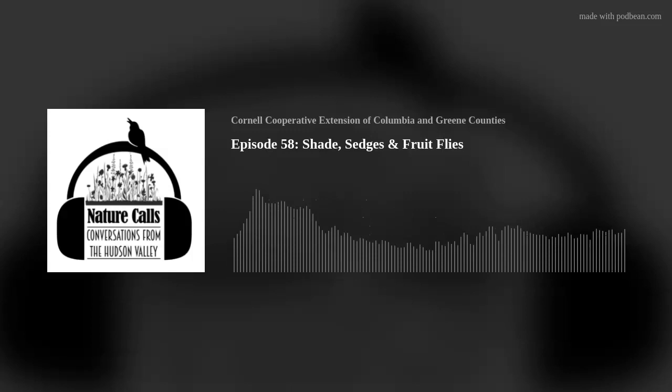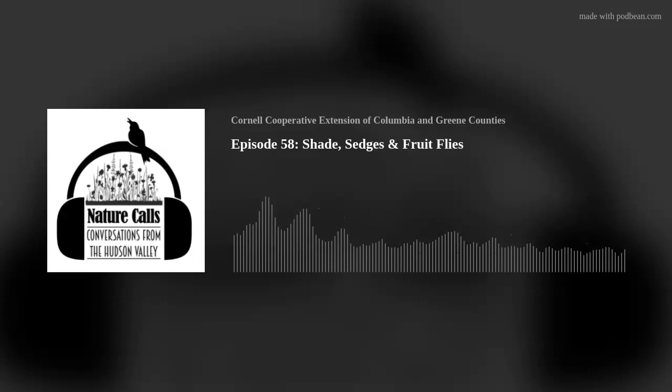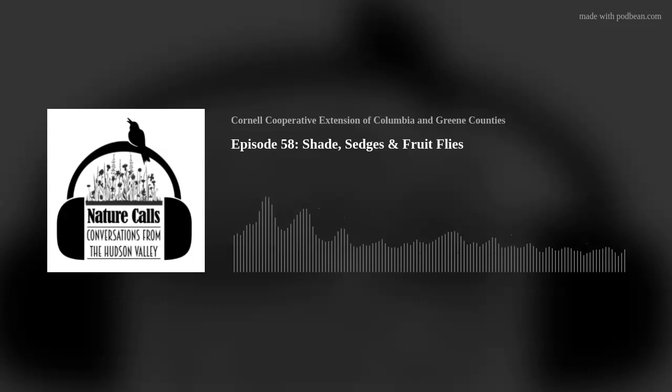I thought it would be a good idea to define the different kinds of shade we might find on our properties. A favorite book of mine by Larry Hodgins, Making the Most of Shade: How to Plan, Plant, and Grow a Fabulous Garden that Lightens Up the Shadows, explains it this way. Light shade is the kind you might find along the edges of a woodland, where plants receive 5 to 10 hours of direct sunlight. Partial shade can be found in open woods and small clearings, where plants receive less than 5 to 6 hours of direct sunlight and are shaded for at least half the day, with 4 or more hours of morning light.